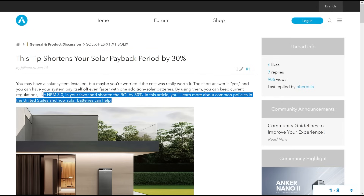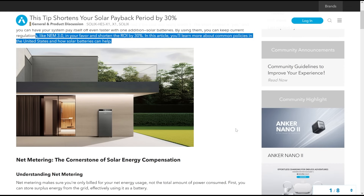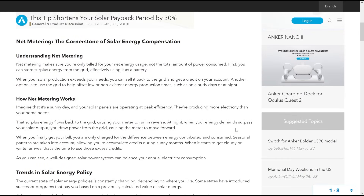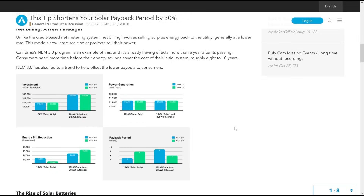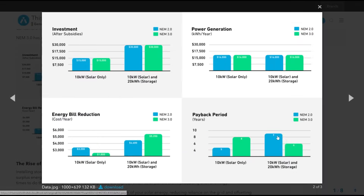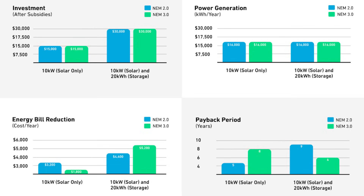In California, there was recently a new law passed called net energy metering 3.0 (NEM 3.0), which has really hurt the solar incentives you get for sending energy back to the grid. The X1 is here to help with that — it has an NEM 3.0 mode and can discharge 13.2 kilowatt-hours at 110% of the standard rate.